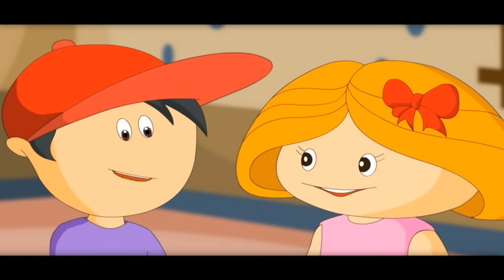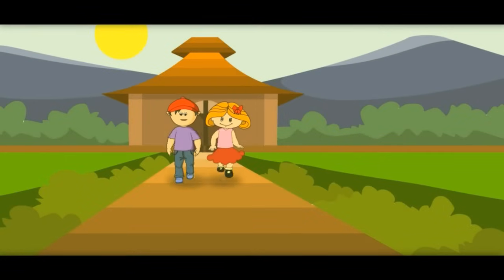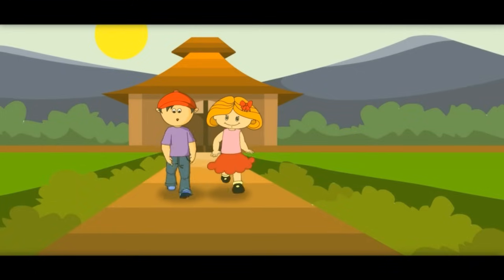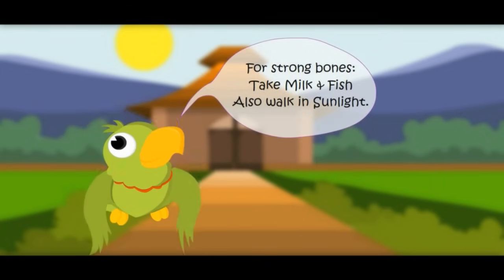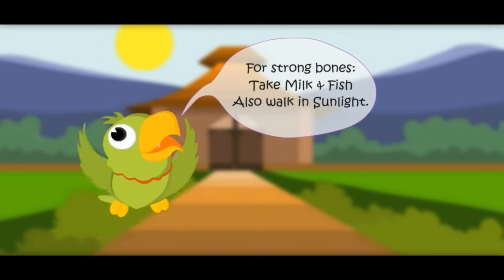Now my bones would be strong. Let's walk in sunlight. Sun gives us free vitamin D. Sun gives so many things to us. For strong bones, take milk and fish, and also walk in sunlight.